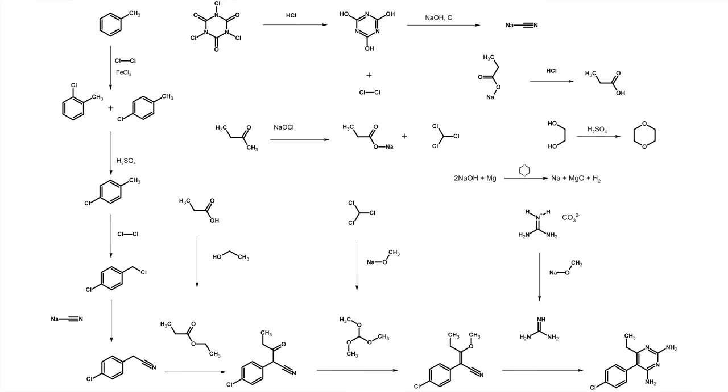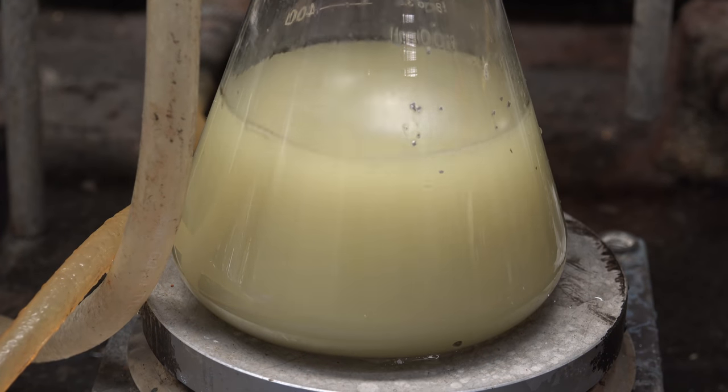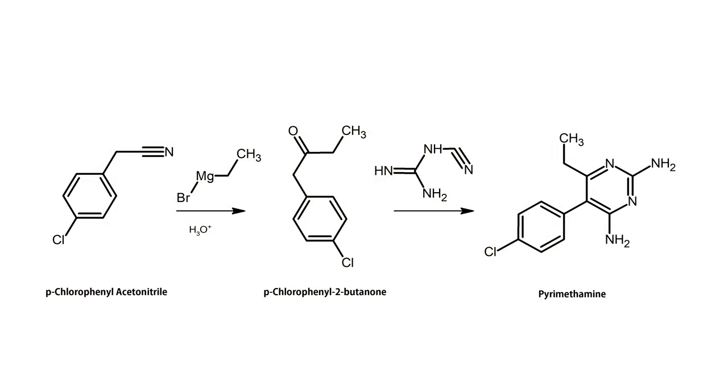Unfortunately, while making every precursor might be educational, it's extremely impractical especially if you had access to laboratory chemicals. So I wanted to try making pyrimethamine again, but this time attempting it in as few steps as possible using whatever lab chemicals I could get my hands on. Interestingly enough, the Four Thieves Vinegar Collective non-profit organization already found a relatively short pathway doing exactly that. Through my lab connections I was able to acquire all the precursors, so I wanted to give it a try.